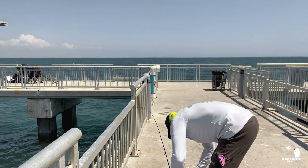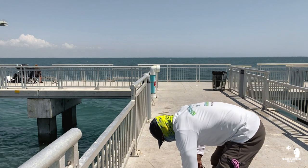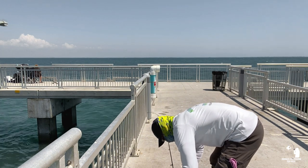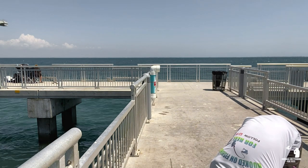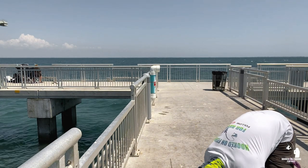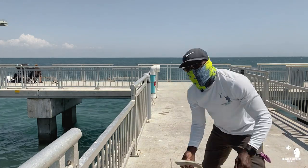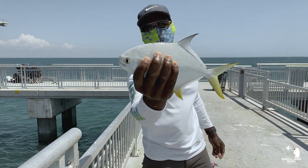He hit that green and white Doc Scoofy jig — actually hit the teaser. I have a chartreuse and white jig with a teaser on it. Alright, see ya!